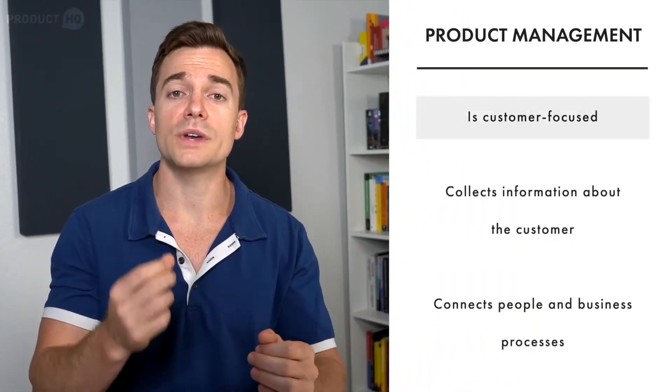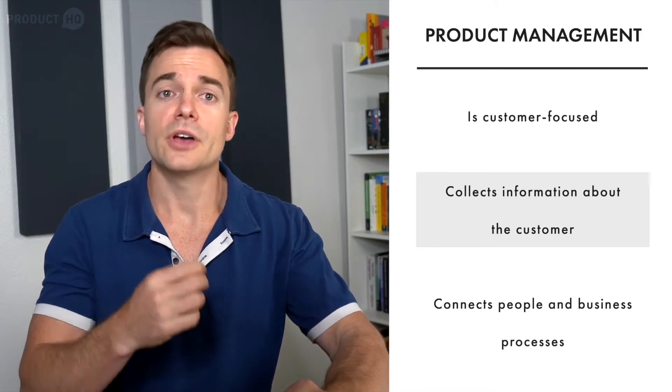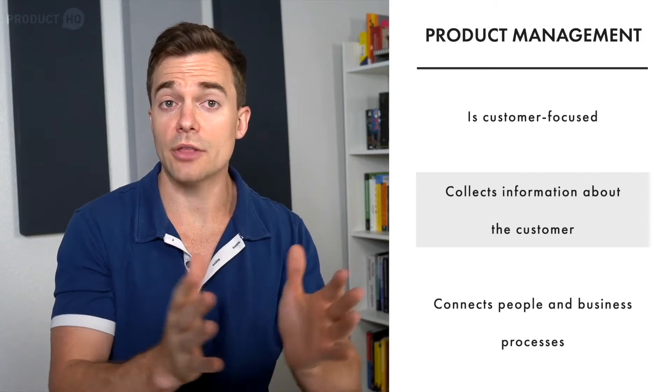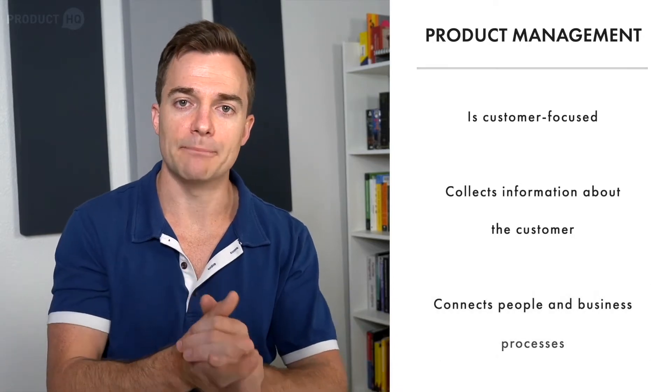Product managers, on the other hand, are all about the customer. Product management began in companies that made fast-moving consumer goods, or FMCGs. Because FMCGs depend on satisfied customers to do well, product managers have always been customer-focused. They collect information about the customer, apply what they've learned to improve the product, and oversee every detail of the product life cycle — connecting designers, engineers, marketing, and management. Think of the product manager as a connector of people and business processes.